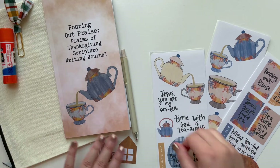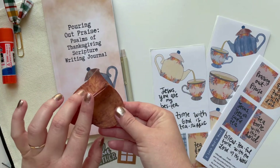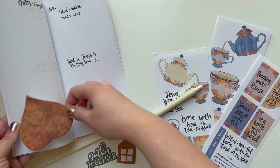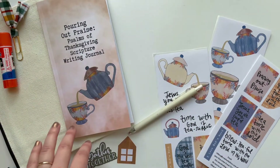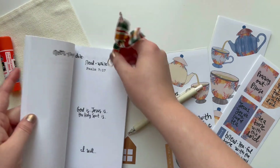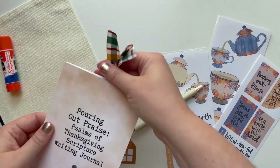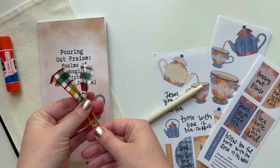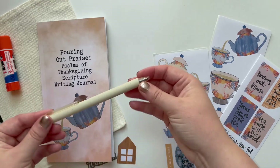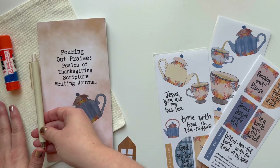You get some leaf sticky notes — a handful of them — which are great for decorating your pages or writing scriptures on. You also get a really cute paperclip bookmark you can use to mark your place in your journal or in your journaling Bible. And you get a really pretty cream pen, which I thought was perfect for fall or any time of the year — it matches the pouch perfectly.